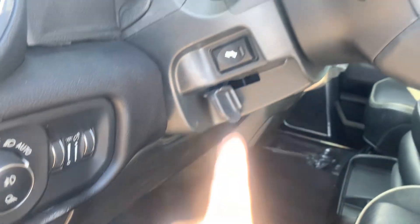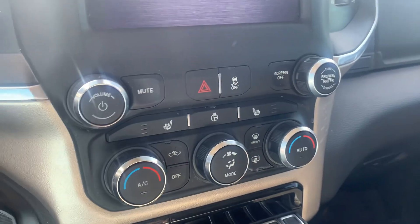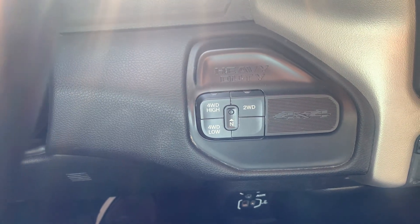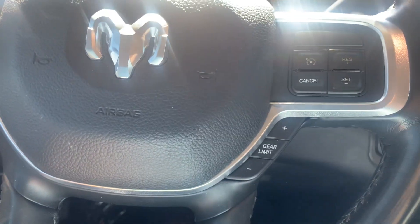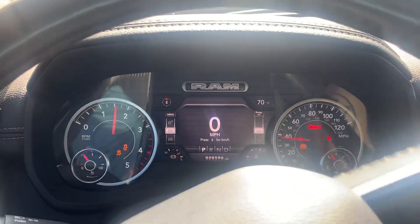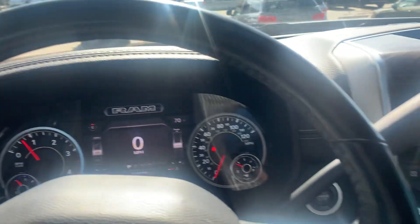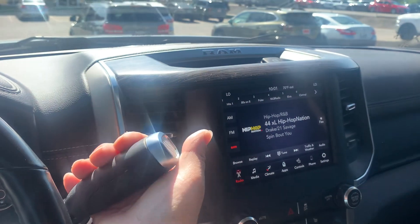You've got your foot pedal adjusters, auto lights, heated seats, heated steering wheel, your four-wheel drive system, gearing system, and a backup camera.